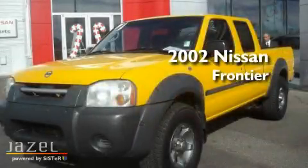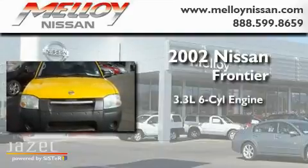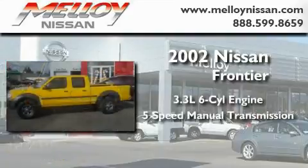This is a 2002 Nissan Frontier. It has a 3.3-liter six-cylinder engine and a five-speed manual transmission.